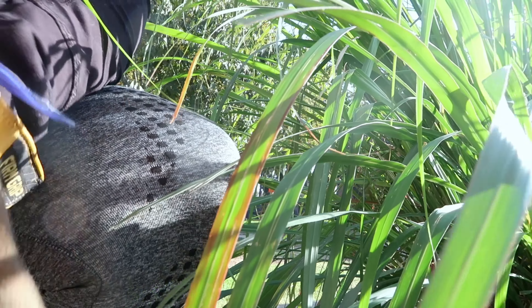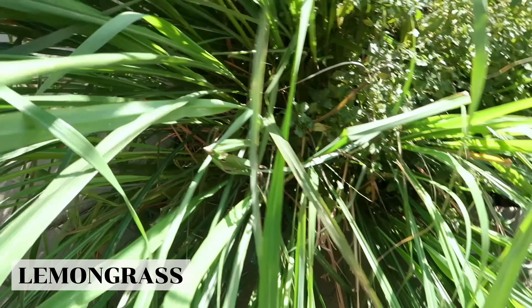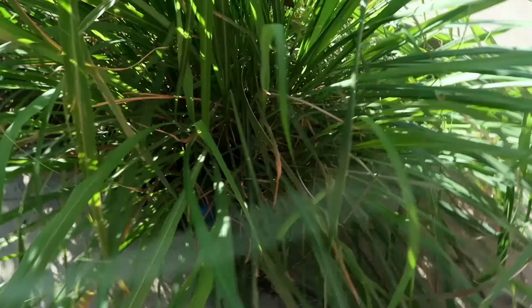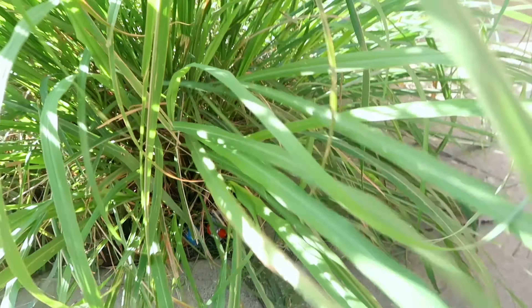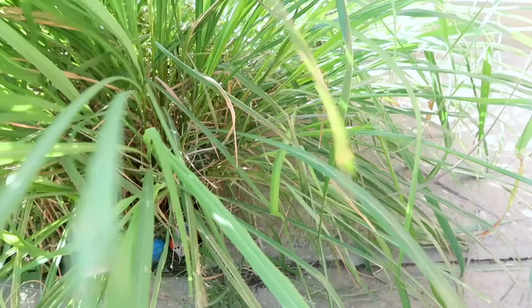I just washed them so they're fogged up. If you guys don't know, this is lemongrass. There's so much of it — as you can see there's like trash in there, it's wild — so I'm trying to cut it up and store it.